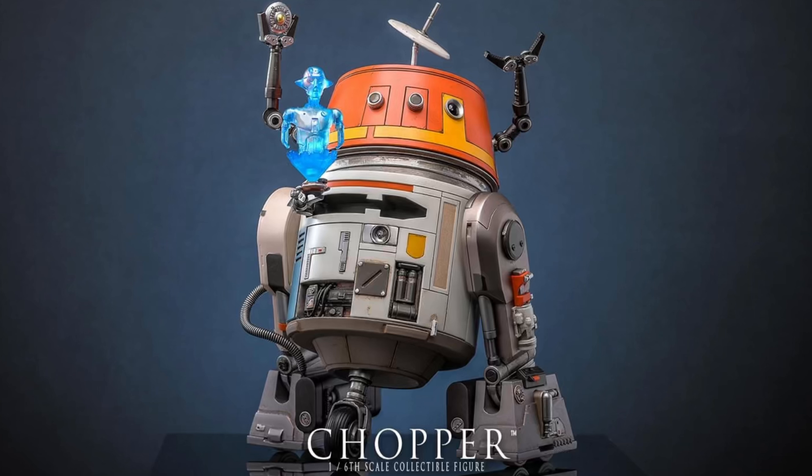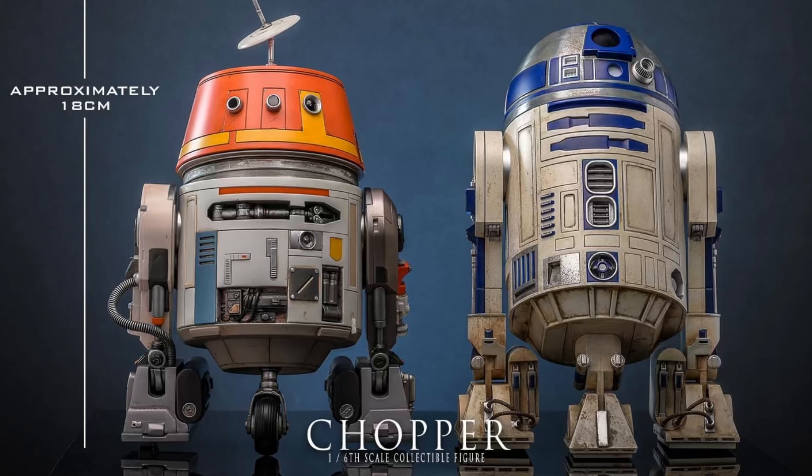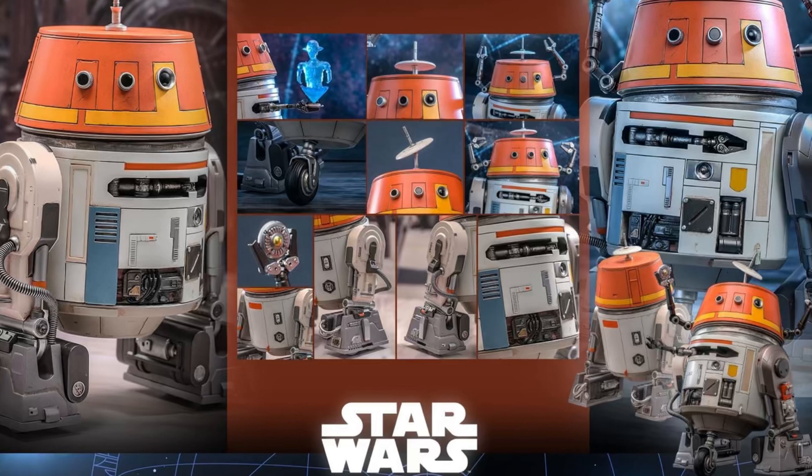That droid is kind of stealing the show in Ahsoka, isn't he — he is a very, very cool character. Chopper looking absolutely awesome on display; that is going to be such a cool droid. Chopper has been one of my favorites — probably my favorite droid since Star Wars Rebels came out. I absolutely love him, he's just absolutely crazy. Here are all his accessories he comes with — I cannot wait for this.